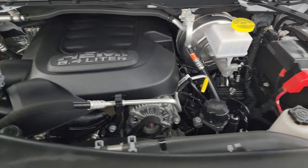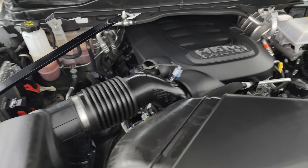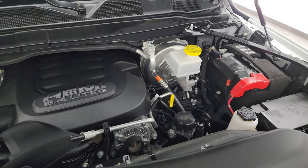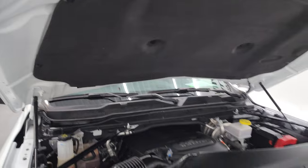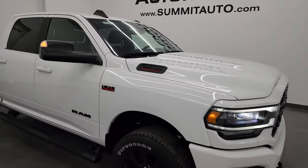Once again, this truck has been fully safety inspected by our service shop, has a fresh oil and filter change, all the fluids have been checked and topped off, and this truck is 100% ready to go. There is the emission sticker. I would highly recommend this truck from a quality and condition standpoint.